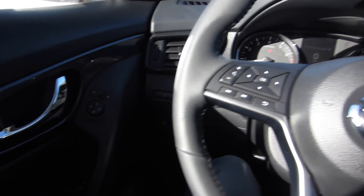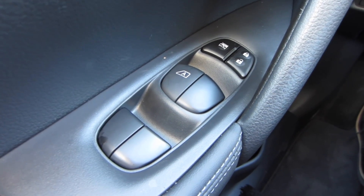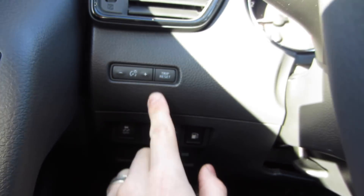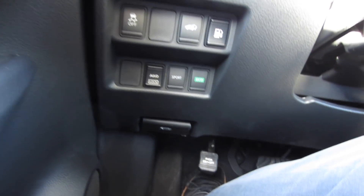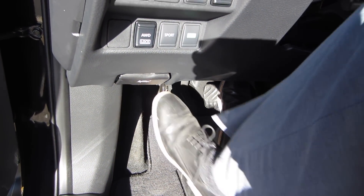Shifting to the left of the steering wheel, you have your standard buttons — window controls, door locks, and mirror controls. There's also a nice panel of controls to activate things like the trunk release, fuel door release, switching all-wheel drive on and off, eco mode, and sport mode. It's all right here and easy to reach. And at the very bottom, you do get a push-pedal parking brake.